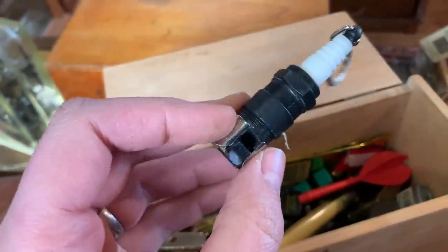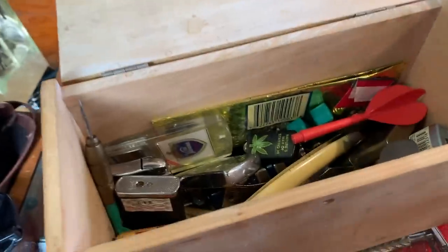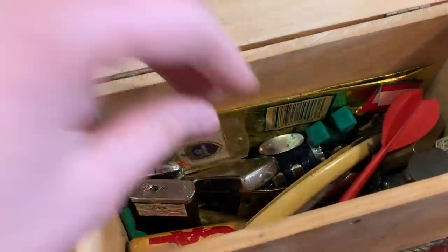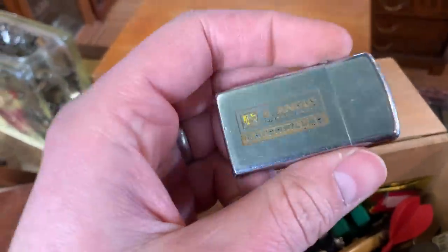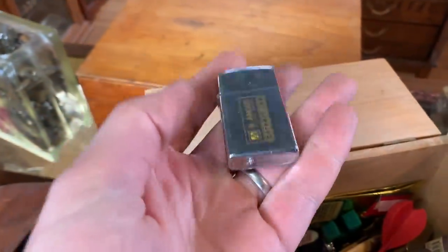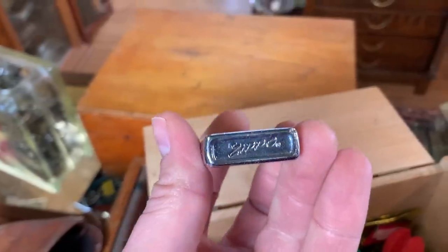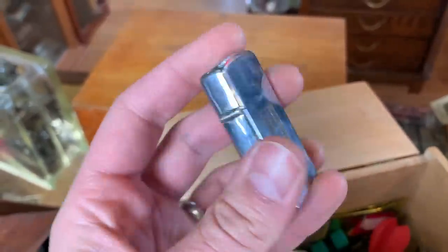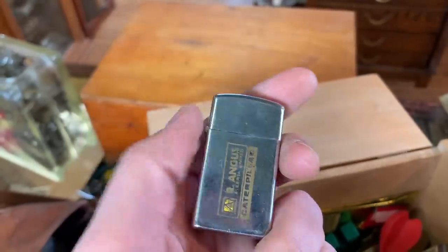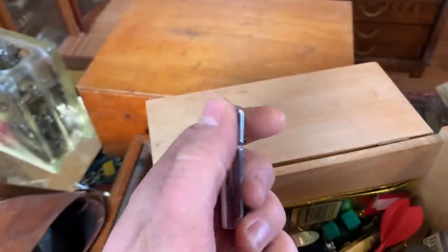Funny little lighter — some of this stuff is newer. This is a little older. This is a Zippo lighter from a Caterpillar dealer here where I am. That's probably a 1950s or sixties Zippo. The one that has a concealed hinge on it is a little bit more on the collectible side, but that's still a pretty good piece.